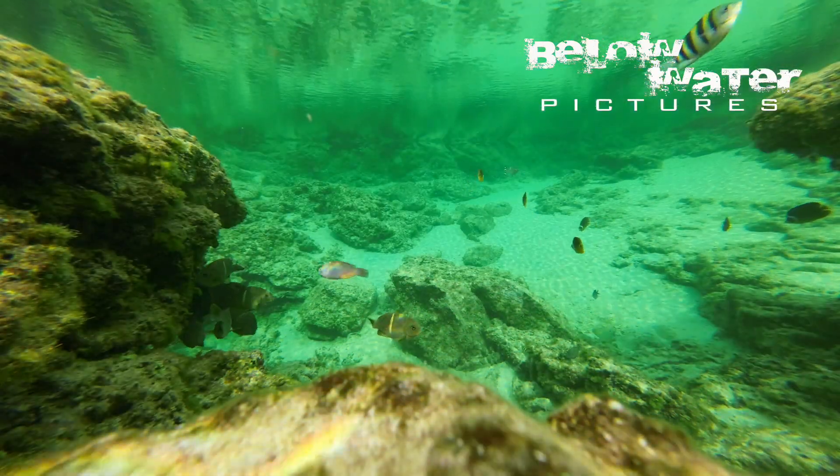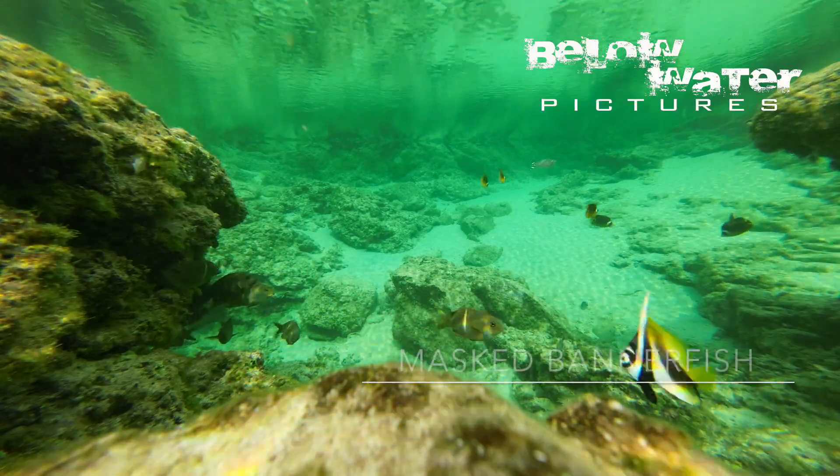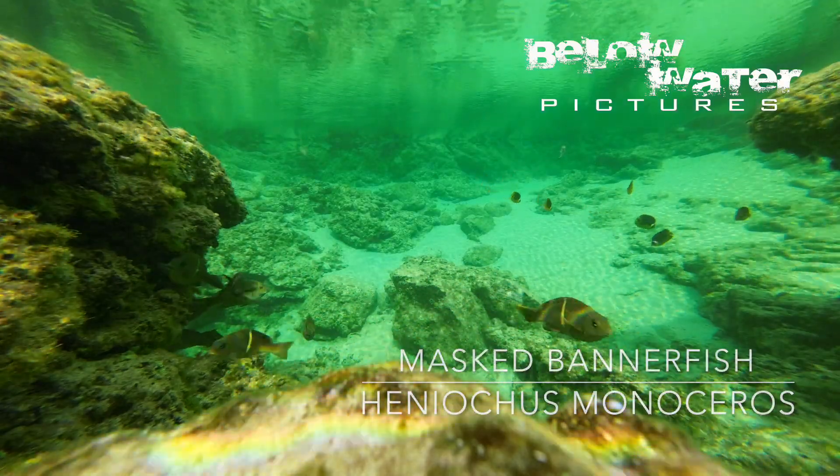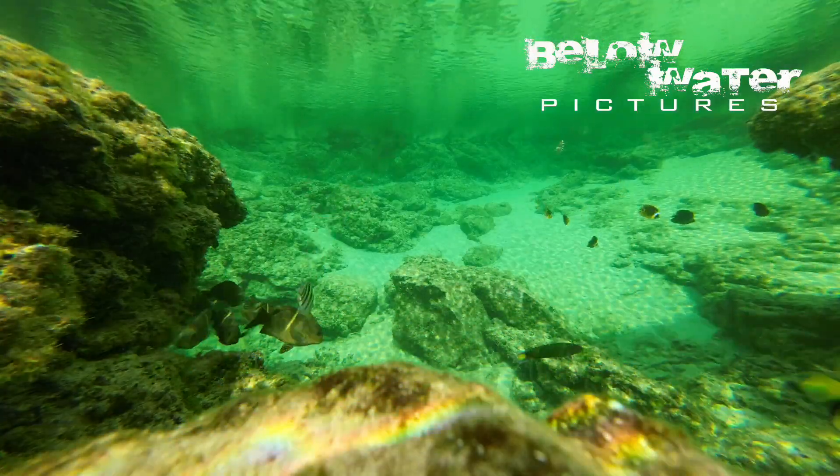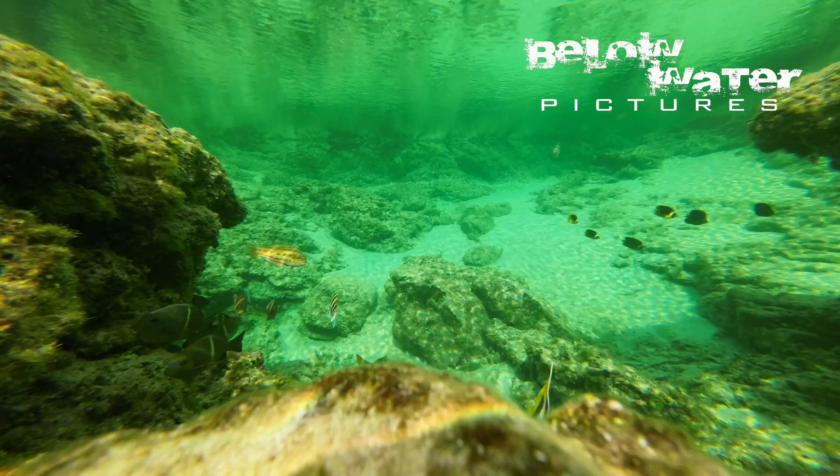The masked bannerfish was a surprise. Observing this tide pool from the rock above, it never showed up. But this camera was running while we went for lunch, and I guess those bannerfish only come out when there's really no movement above for a while.